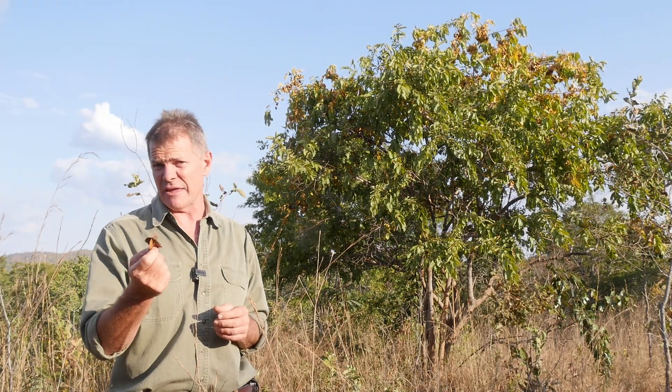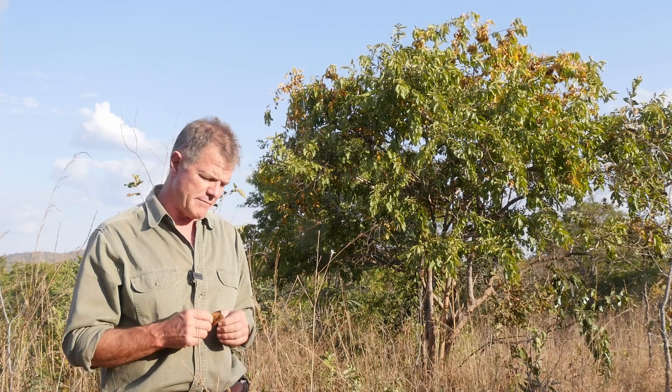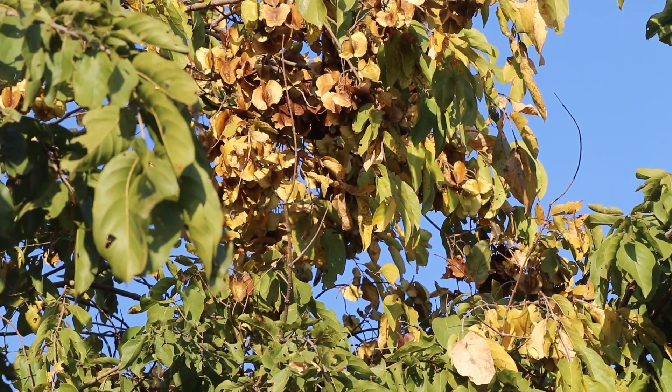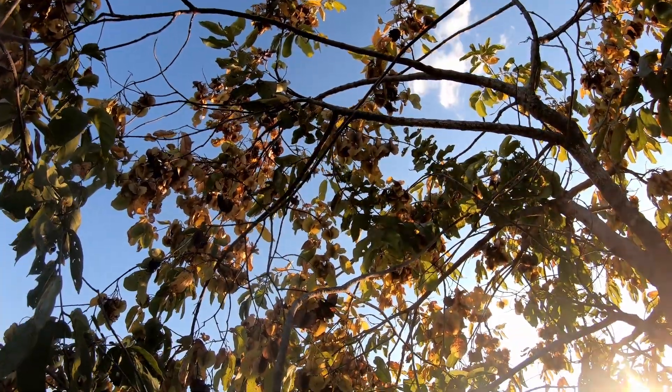The fruit are there throughout the year. They come early — midway through the summer — and then they stay there after all the leaves have dropped. You'll still see the fruit on the tree, and they only drop when the new leaves come in the new season.